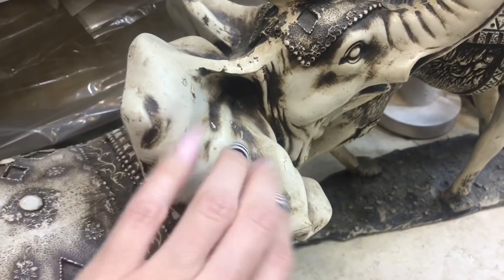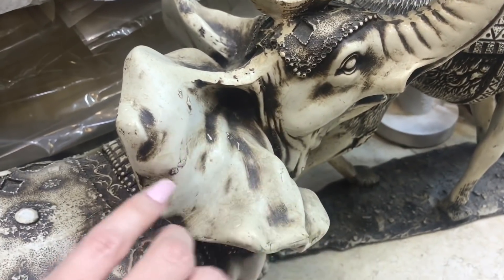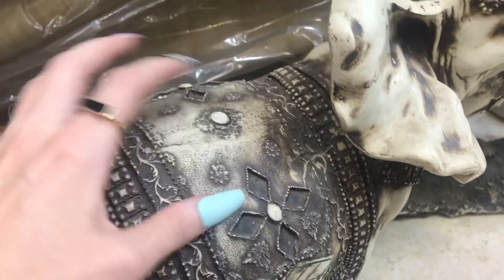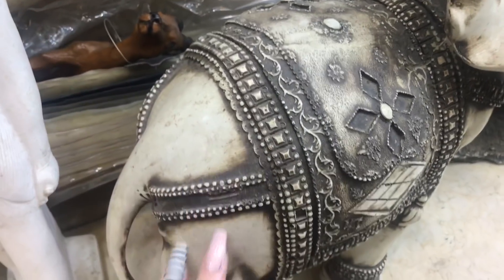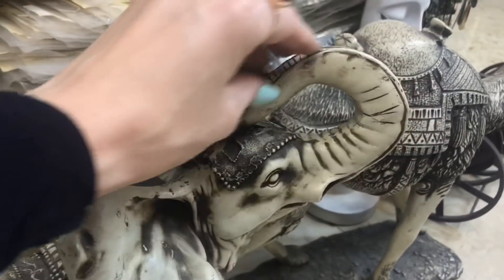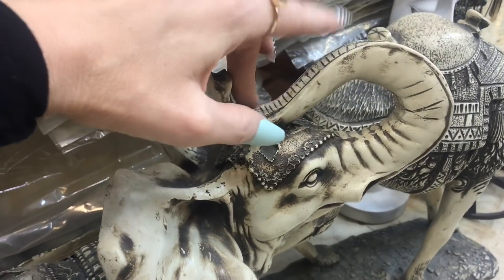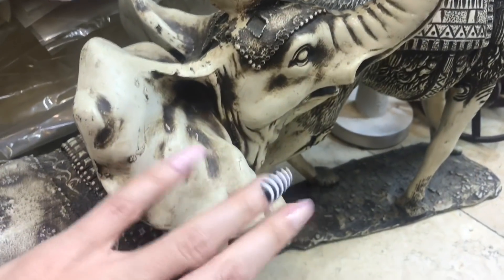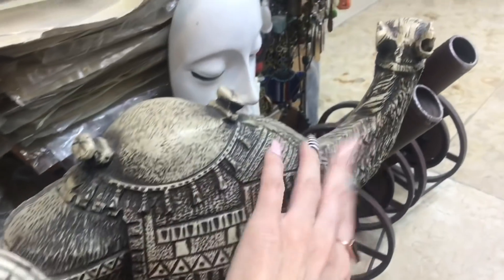This actually sounded quite hollow on the inside — I thought that was interesting. I'm not sure what it's made from. This is an elephant, very ornately designed. Look at the trunk of the elephant and how it's detailed on the back side.